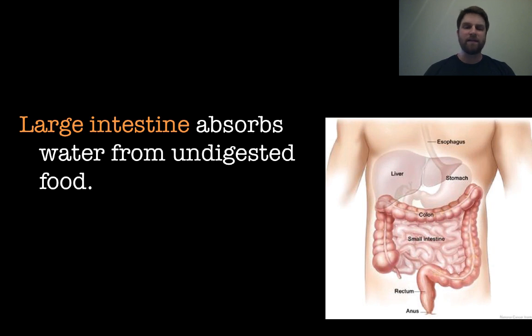The large intestine is a much shorter piece that wraps around the small intestine. The main function of the large intestine is to absorb excess water from the undigested food that comes through the stomach and small intestine, so that water can be reused by the body.